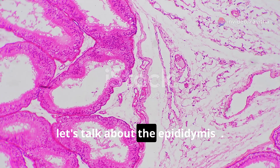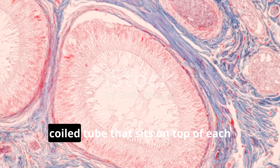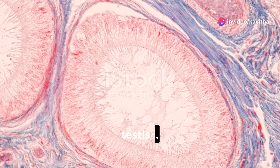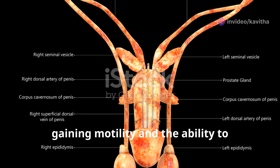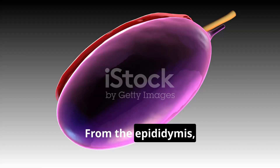Next, let's talk about the epididymis. This is a long, coiled tube that sits on top of each testis. Sperm mature here for about 14 days, gaining motility and the ability to fertilize an egg.